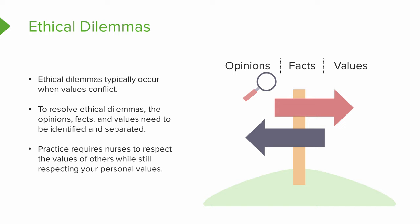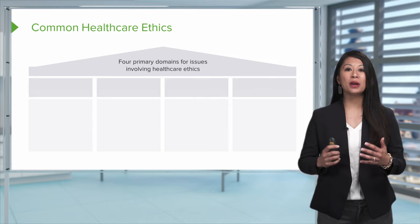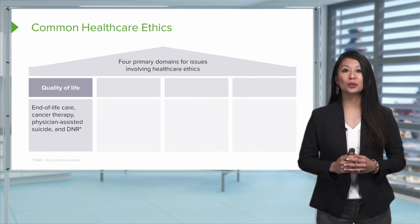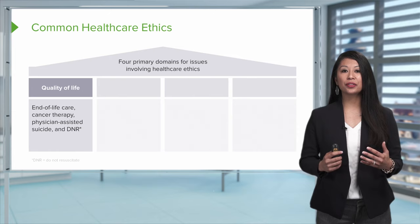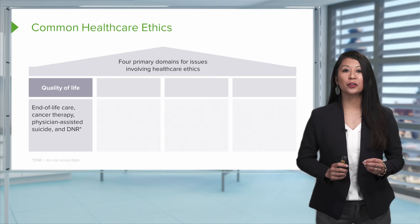As a practicing nurse, there are many times you're going to run into a healthcare ethical dilemma. Here are four big topics you may face in your practice. The first one is quality of life, which includes end-of-life care, cancer therapy, physician-assisted suicide, and do not resuscitate. One example is where the nurse has to advocate for their patient — such as with cancer therapy, when the patient may decide they do not want to pursue treatment, but family members may feel otherwise. This is where advocacy for your patient must be at the forefront for their client's needs.